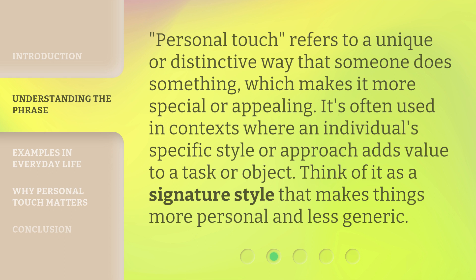Personal touch refers to a unique or distinctive way that someone does something, which makes it more special or appealing. It's often used in contexts where an individual's specific style or approach adds value to a task or object. Think of it as a signature style that makes things more personal and less generic.